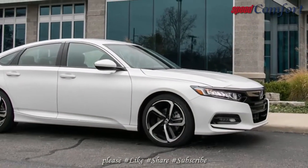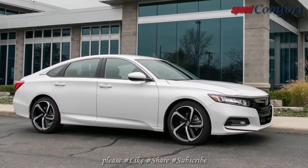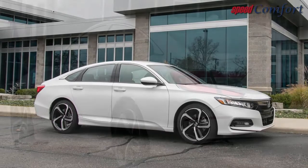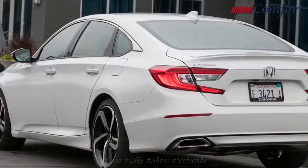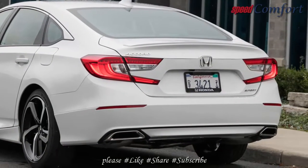The 6-speed manual in the Accord is a dream to use, and we welcomed any chance to guide the shifter through the well-defined gates. Equipped with short throws and precise action, the shifter is a master's tool capable of delighting even the most manual-averse drivers.